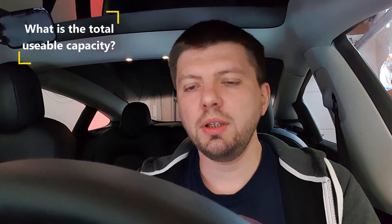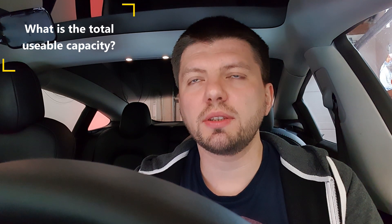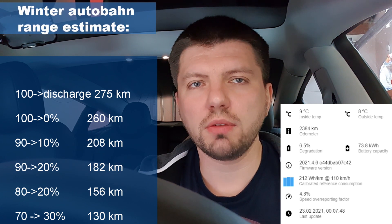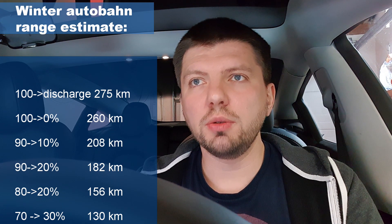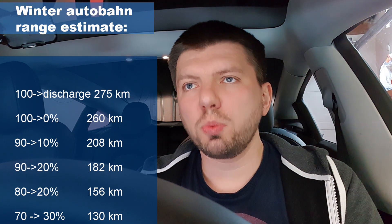At the time of the test, the Better Route Planner estimated total capacity as 73.8 kWh, but after more supercharging it increased its estimate to 74.4 kWh. This means we can drive 275 km at 150 km/h in winter conditions till the complete stop of the car. If we want to spend only 50% of the battery, we can count on 130 km.